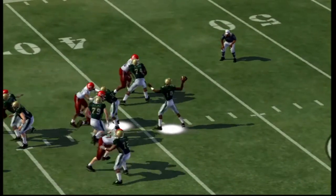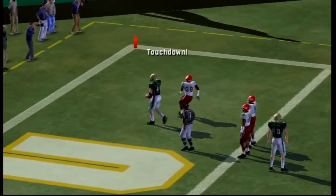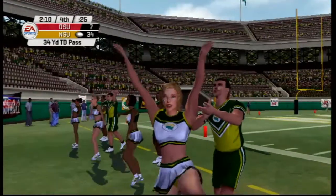Third and eight situation for the Spartans. Corey Harrison is looking downfield for his tight end Jimmy Russ, and he goes in for a touchdown. 35 to seven — Norfolk State is up big.